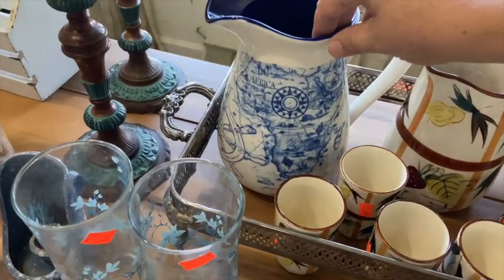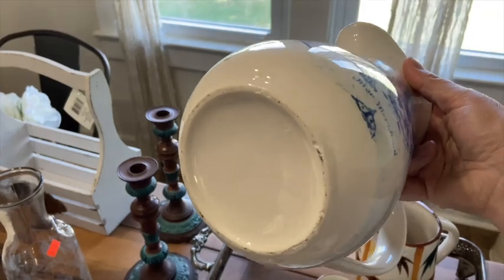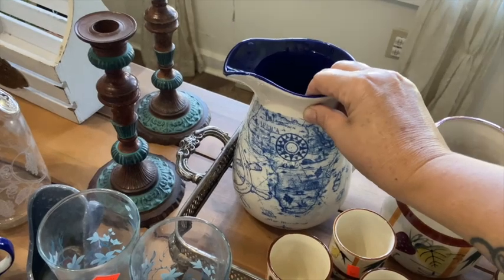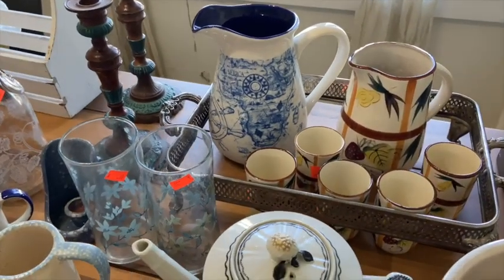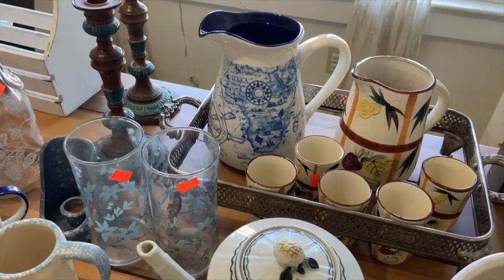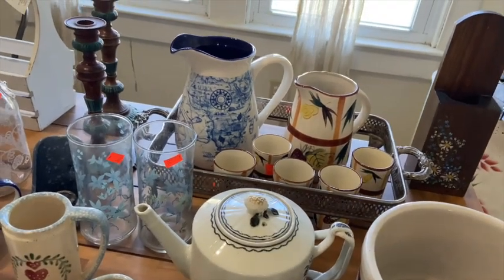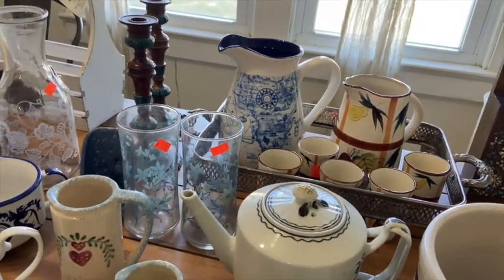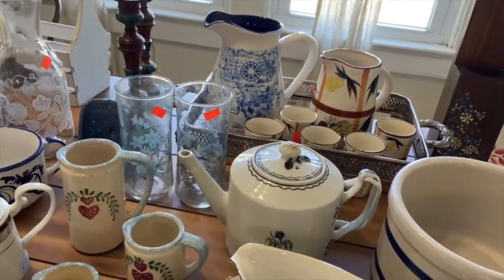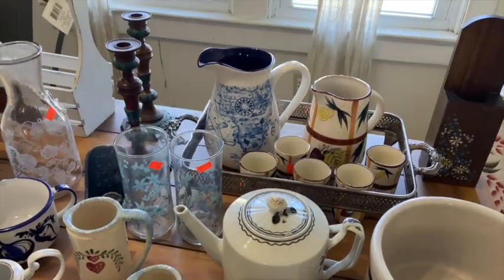This Mariner pitcher was also an excellent find. There were no markings on the bottom, but when I did the reverse Google search, I found the exact same one — not even close, it was the exact same one. I believe I paid $2 or $3 for it and it's worth $50. That was a pretty awesome find.